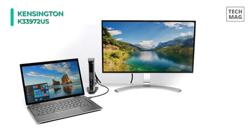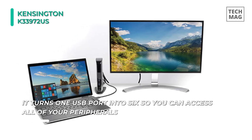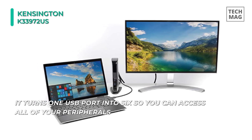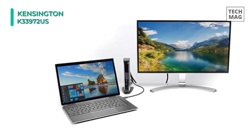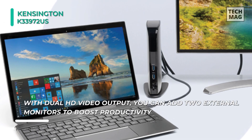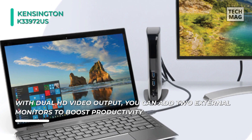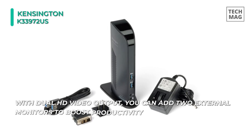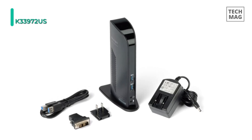Its two USB 3 ports support super-speed data transfer of up to 5 Gbps. You can connect a DVI monitor to the DVI port, or you can use the included DVI to VGA adapter to connect a VGA monitor. The intuitive display management console sits on your applications bar and will allow you to easily switch between display modes, change the master monitor, or adjust your screen's alignment and position.